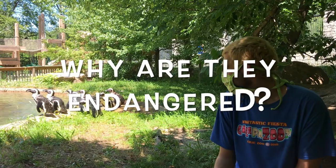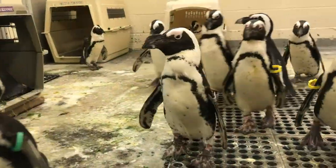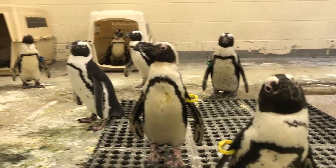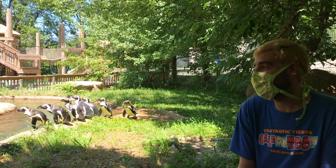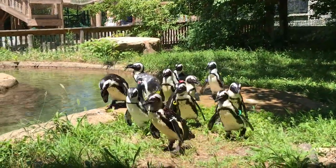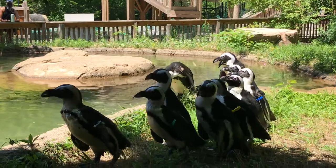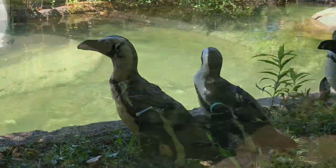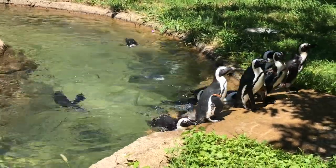These guys are endangered. In the 19th century there was an estimated 4 million individuals, and nowadays there are about 50,000 in the wild and declining. One major reason for the decline is overfishing — we are taking out a lot of the fish, like sardines and squid, that they normally eat. Unfortunately, when parents encounter scarce food in the wild, they will not starve themselves for their young; they keep eating to stay strong, and a lot of times the young do not make it. This is a significant driver of the decrease in young being born.